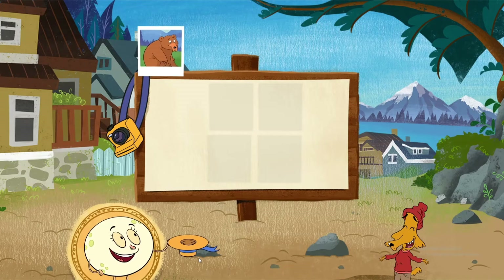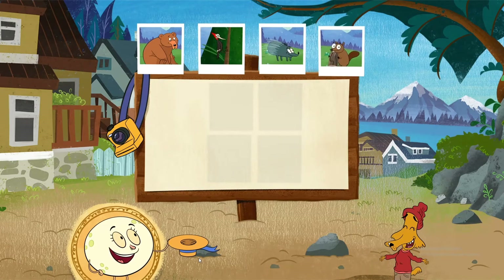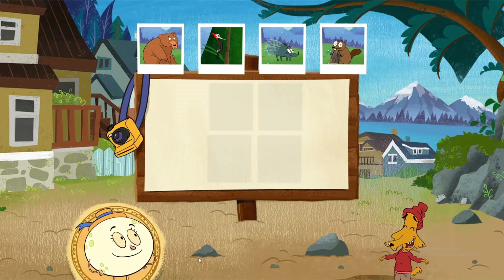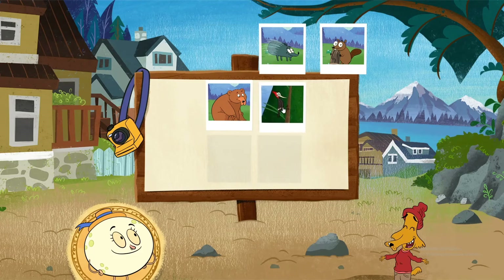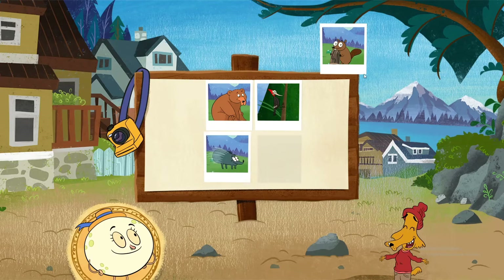We took all the pictures Skye needed. Now let's put them on her picture board. Bear. Woodpecker. Porcupine. Beaver.